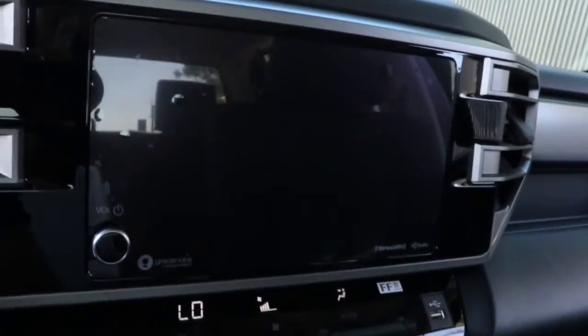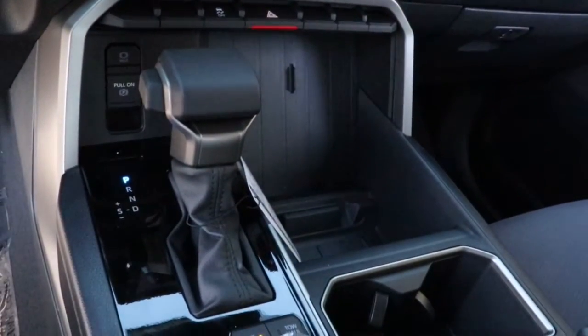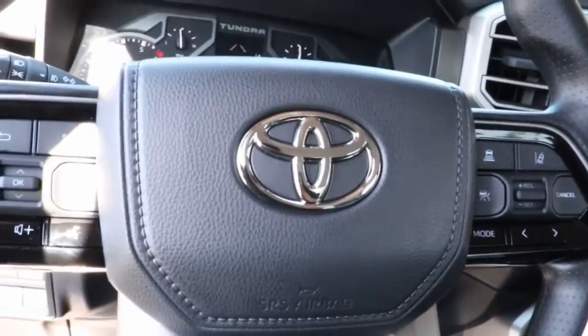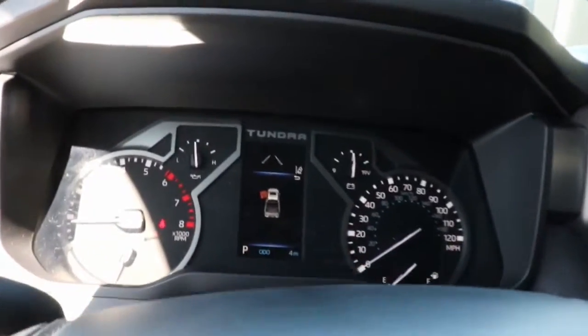The following are some of this vehicle's highlighted options: keyless entry, backup camera, heated mirrors, four-wheel drive, lane keeping assist, remote engine start, adaptive cruise control, keyless start, satellite radio, and fog lamps.